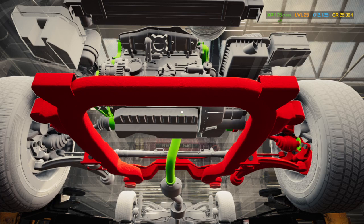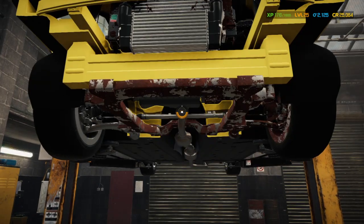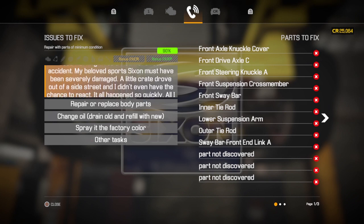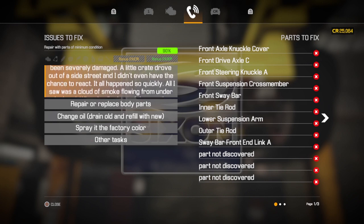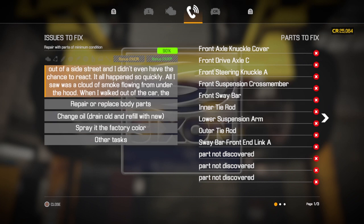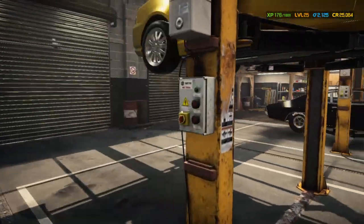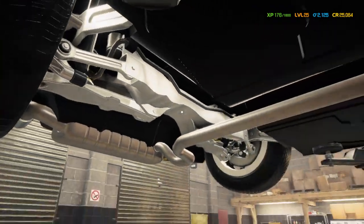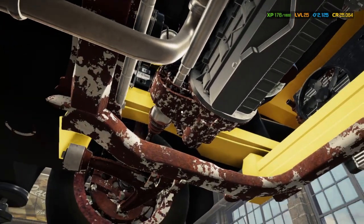Let's exit out and take a look at our list. Alright: front axle cover, front drive axle C, front steering knuckle A, front suspension crossmember, front sway bar, inner tie rod, lower suspension arm, outer tie rod, and sway bar front end link A. We've still got a couple pages of parts, and now we also have possible engine damage somehow. Everything else looks good, but I'll probably need a new transmission too.